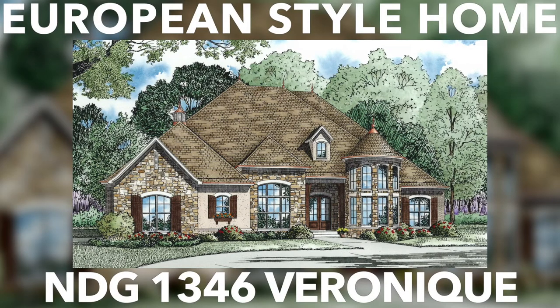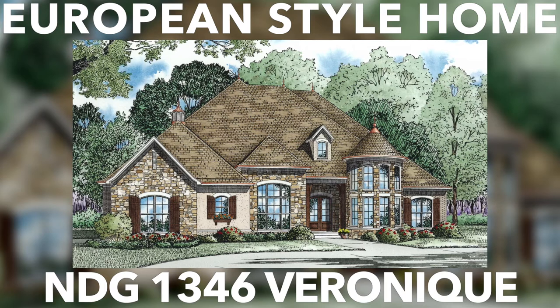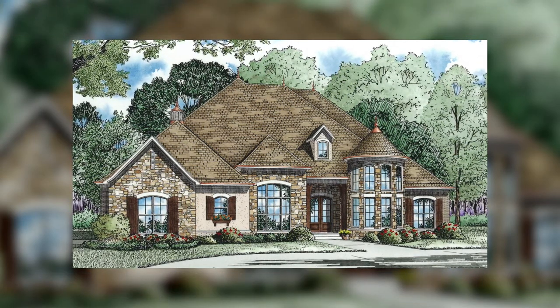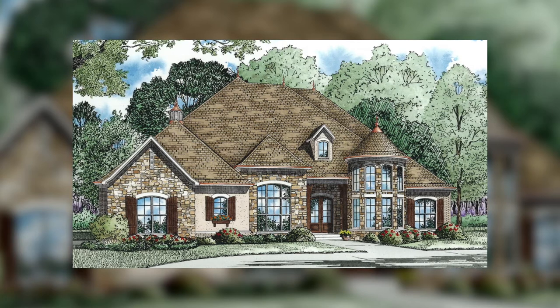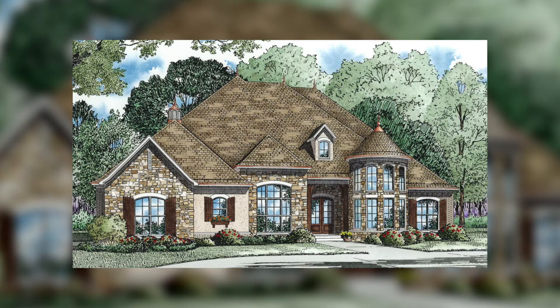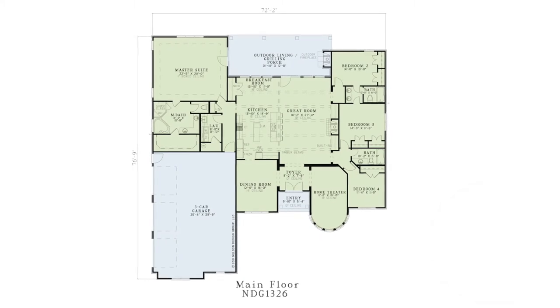This is house plan NDG 1346 Veronique. This stunning European style house from Nelson Design Group has a total living space just over 3,000 square feet with four bedrooms, three bathrooms, and offers plenty for the whole family. Let's look at what makes this home truly stand out.